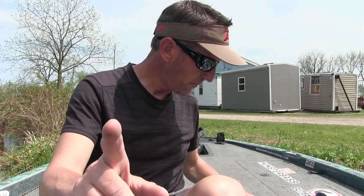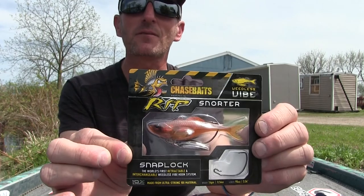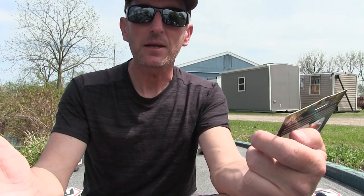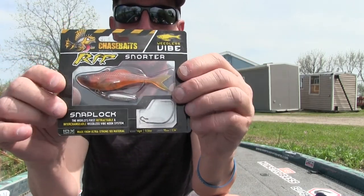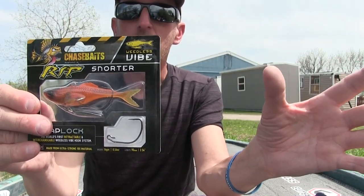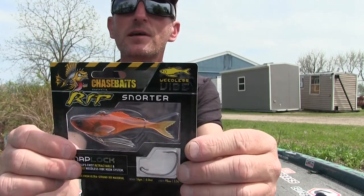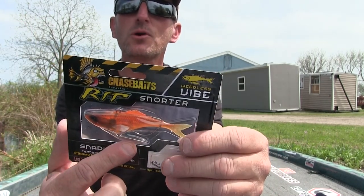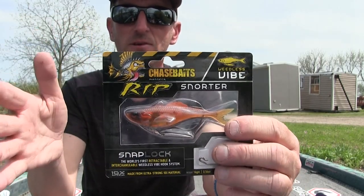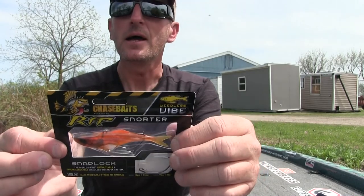Number two is the Chaser Rip Snorter, made by a company in Australia — pretty cool. This is a weedless bait, so it'll come through some pretty thick cover. You can fish it like a crankbait or a spinner bait through lily pads or weeds — no problem because it's got a totally weedless setup. It's got a little blade on it that puts off extra flash when you swim it back. I'm really excited to try this bait.